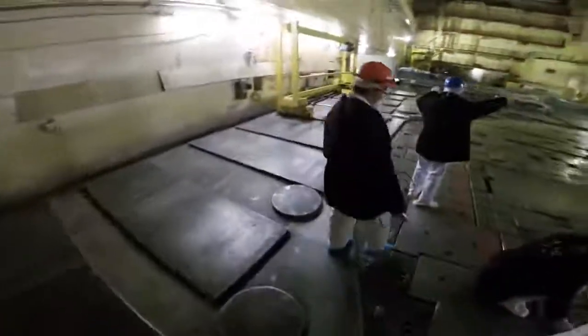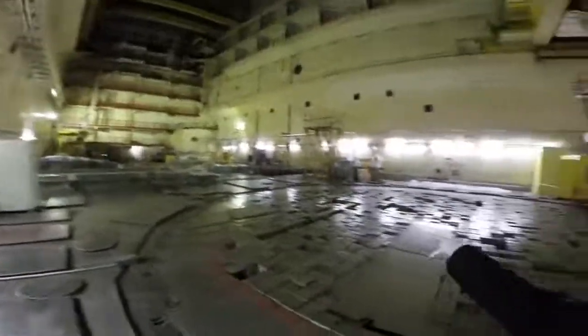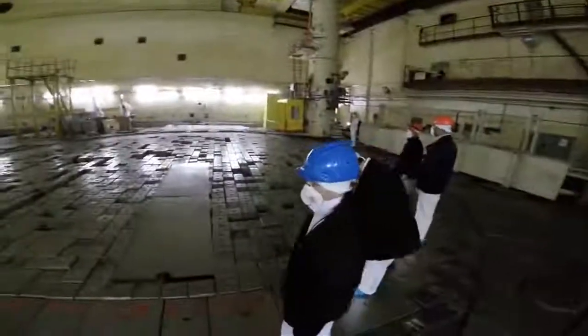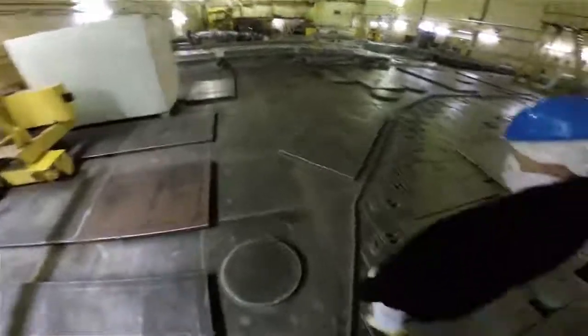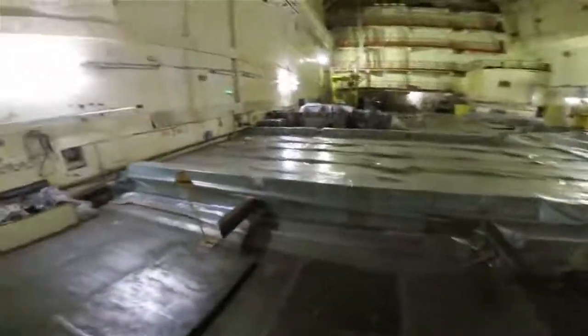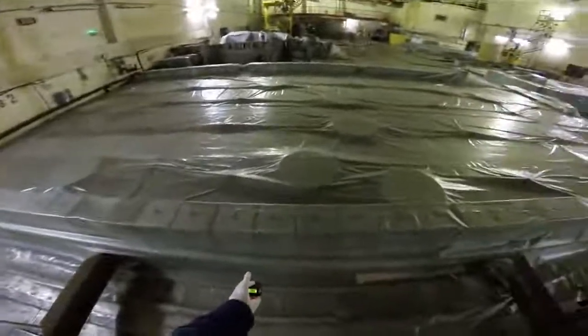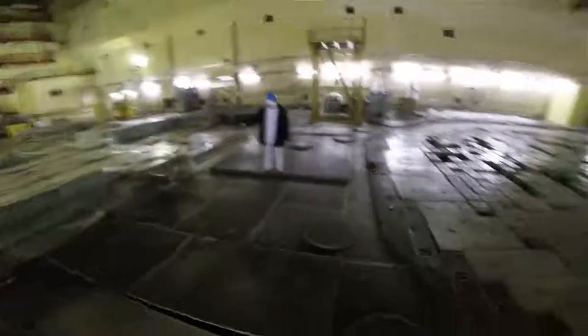Over here on the side are a bunch of heavy steel plates that cover up the steam-water pipelines from the upper part of the reactor. They will go under the wall on either side of the Central Hall and bring steam to the drum separators. Over here are some caps for the technological channels. They're a little bit radioactive just because of their proximity to dirty stuff, but they provide mechanical cover to the channels up here on the core face.